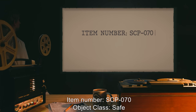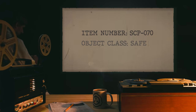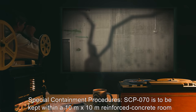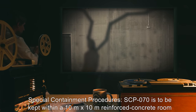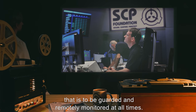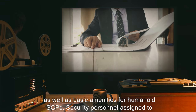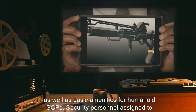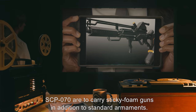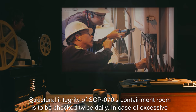Item number: SCP-070. Object class: Safe. Special containment procedures: SCP-070 is to be kept within a 10 meter by 10 meter reinforced concrete room that is to be guarded and remotely monitored at all times. This room must always be well stocked with non-perishable food and water as well as basic amenities for humanoid SCPs. Security personnel assigned to SCP-070 are to carry sticky foam guns in addition to standard armaments.